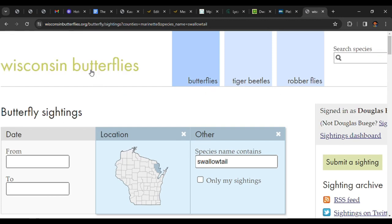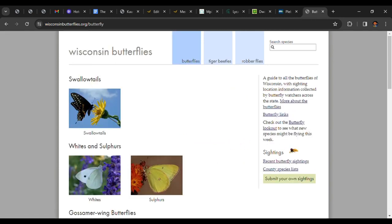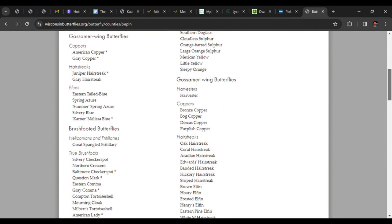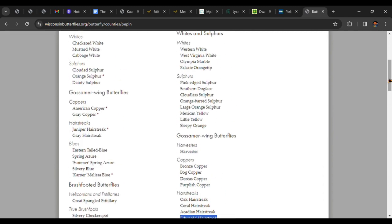Let's say I wanted to see all the species reported in Pepin County but didn't want to sift through all the reports. First, I return to the starting page, click on "Butterflies," and check out the right column on the screen. Right below "Recent Butterfly Sightings," click on "County Species List." Select oddly shaped Pepin on the map, and voilà — Wisconsin's smallest county's list of reported and unreported species. Next time I'm there, I'll have an idea what butterflies to expect and what hasn't yet been reported. I'll probably try to photograph a harvester or Edwards' hairstreak and get the county record.